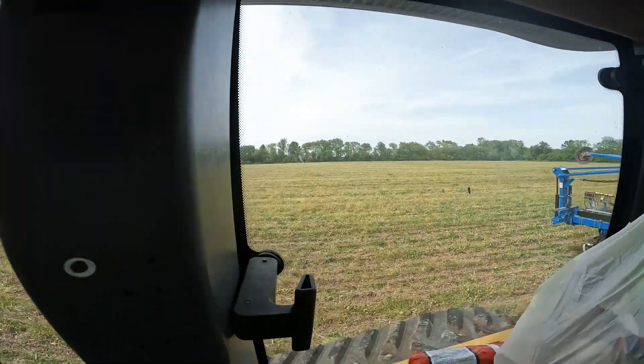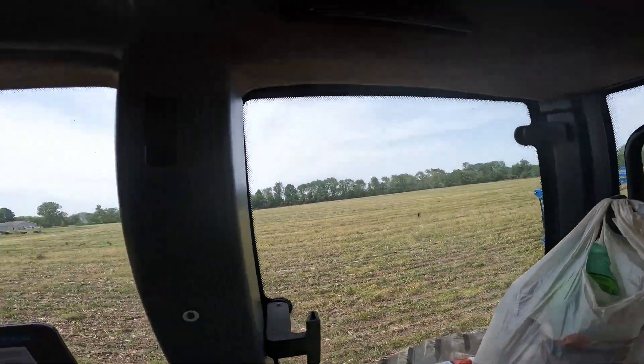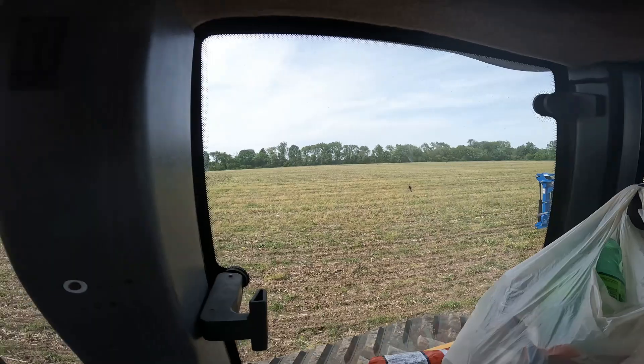You just got this one, Chad — a little 17, 18 acres or whatever. On to the next one.